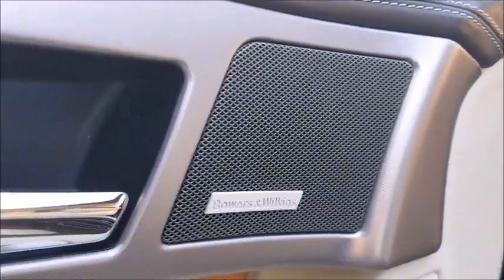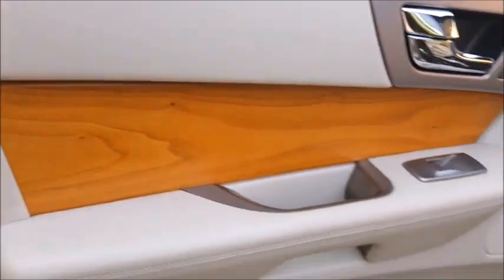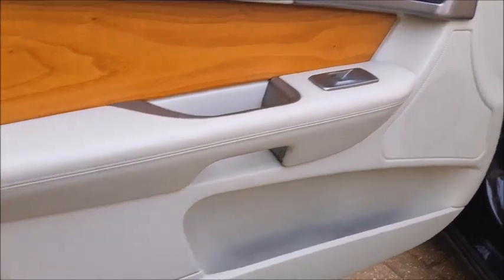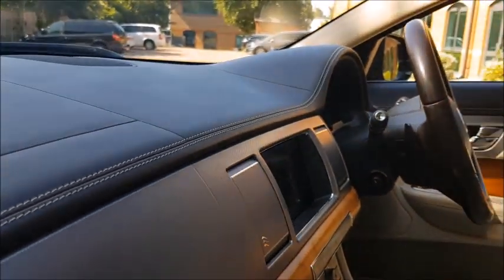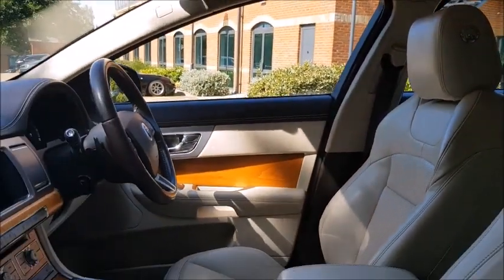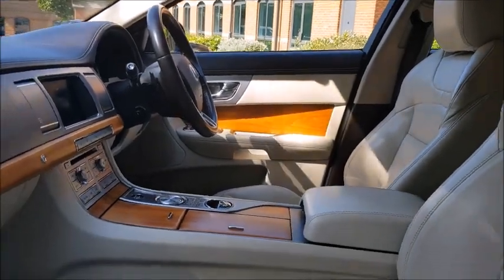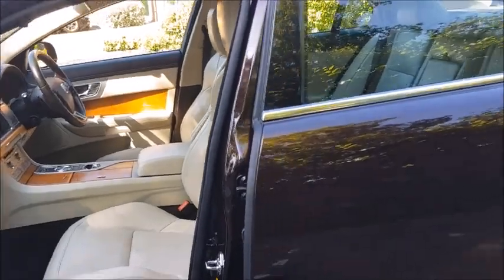We also have a Bowers & Wilkins sound system, beautiful white stitching all the way around on the leather. You can just see the condition of the door handles and all of the leather, and a lovely extended leather dashboard as well. These Portfolio models have got such a high specification — I really don't see why anybody would want to be buying the luxury or premium luxury models when these are available.